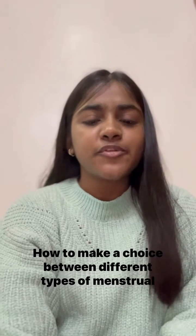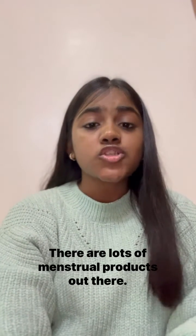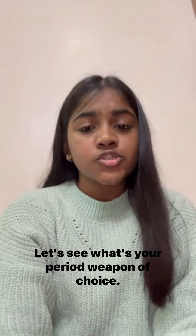How to make a choice between different types of menstrual products? There are lots of menstrual products out there. Let's see what's your period weapon of choice.